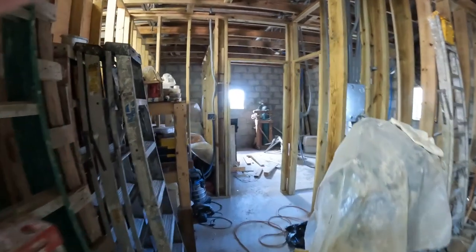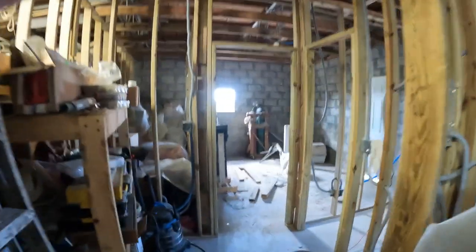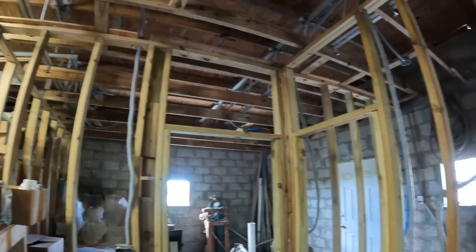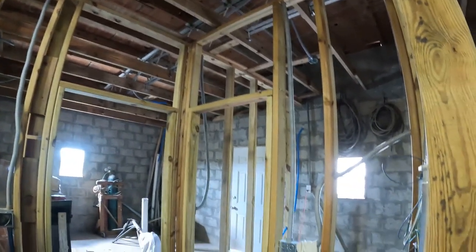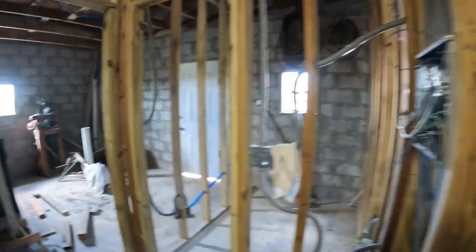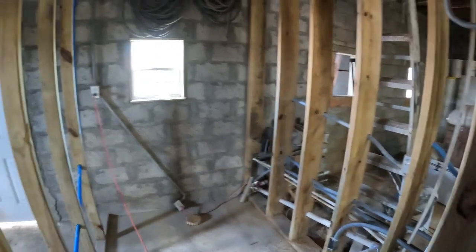Hello YouTubers, this is just a quick update of what's going on. All the wiring is roughed in and pulled — all the wires are pulled. Plumbing is roughed in over here, except for the tub valve, because I'm not sure exactly which tub I'm getting yet.